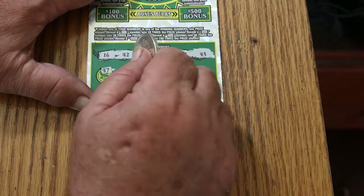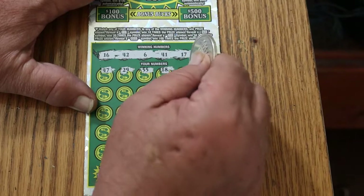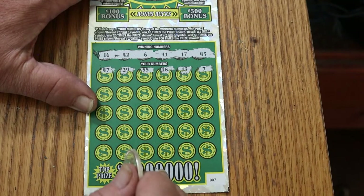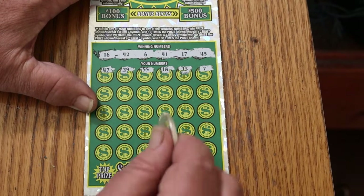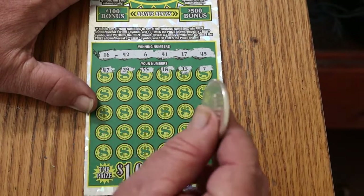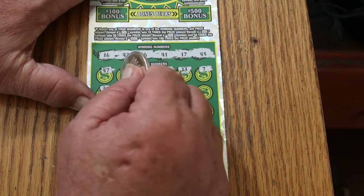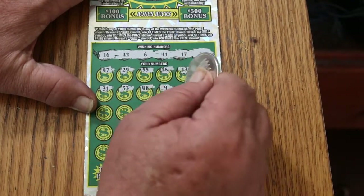This is a match-your-number game. Reveal a 10 times symbol to win the prize, 20 times, 50, and 100. The bonuses are for $100 and $500. We got nothing on the first row. Numbers revealed: 47, 29, 55, 18, 13, 7, 31, 53, 48, and 9.